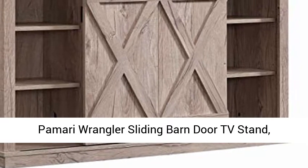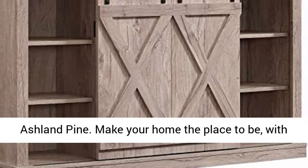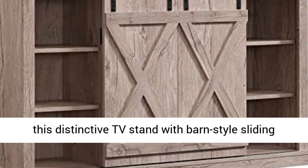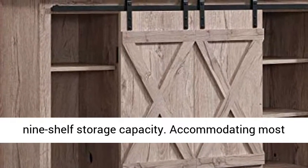Tomari Wrangler Sliding Barn Door TV Stand, Ashland Pine. Make your home the place to be with this distinctive TV stand featuring barn-style sliding doors, pewter-look metal hardware, and adjustable 9-shelf storage capacity.